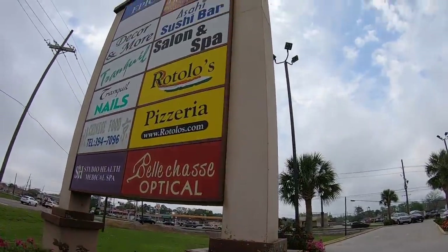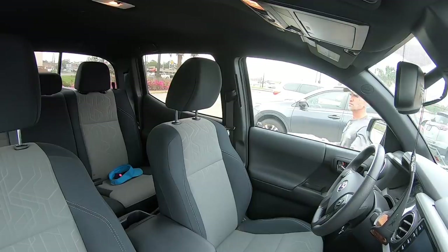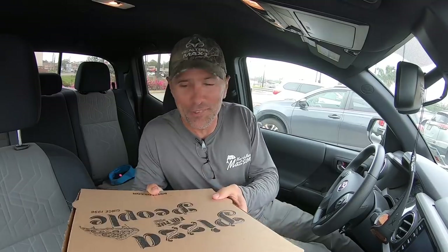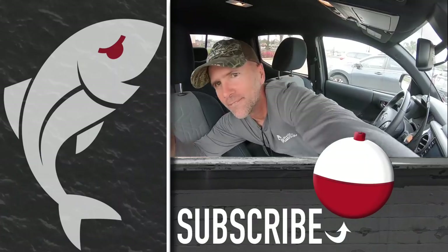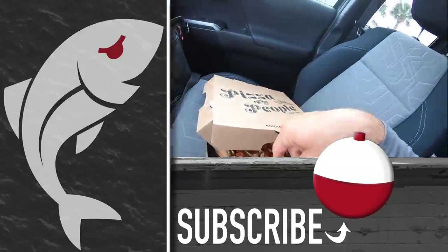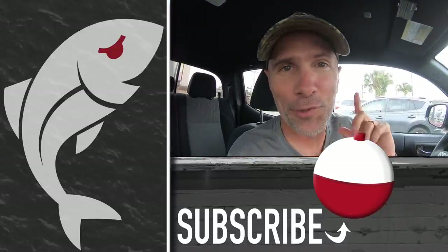Plaquemines Parish is known for their food as much as their fishing, but sometimes you're in a hurry and just want to get home. I called ahead to Rotolo's Pizzeria up here in Belchase and got a pizza for the road. Just pulled up — my pizza should be ready. There it is, boy does it smell good! I will feast on the way home, but only a fool would take a bite now because that thing will sizzle the roof of my mouth. Let's go — see you next time!